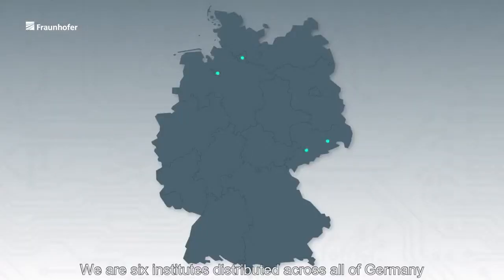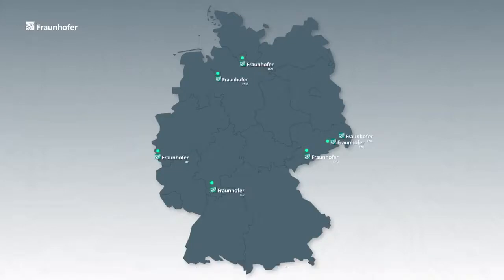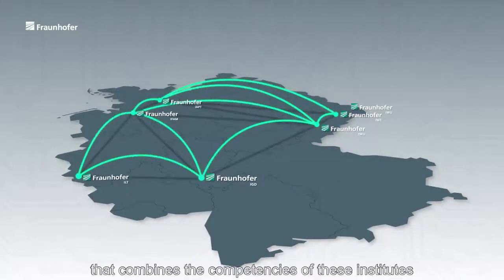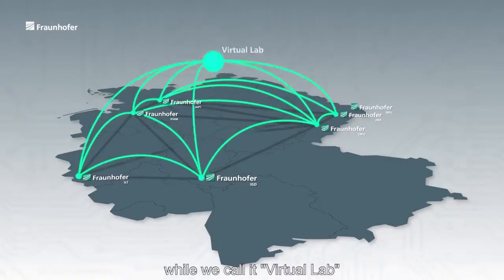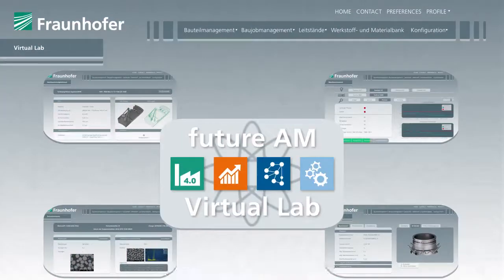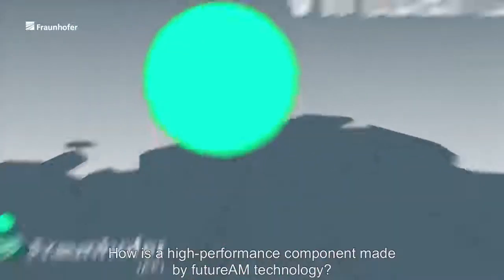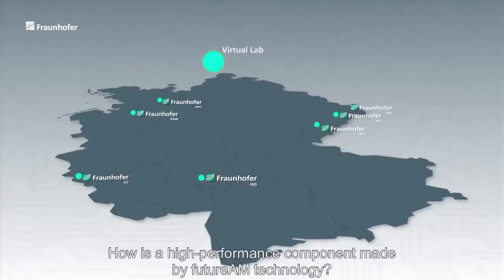We're six institutes distributed across all Germany, and we try to link the digital workflow that combines the competencies of these institutes via what we call Virtual Lab, which is a virtual mirror of all the labs that are joint forces here. How is a high-performance component made by Future AM technology?